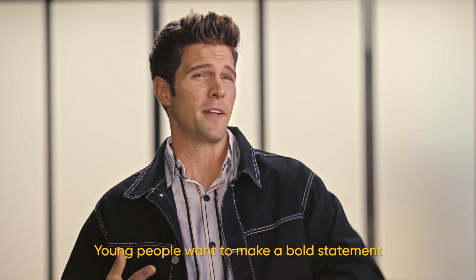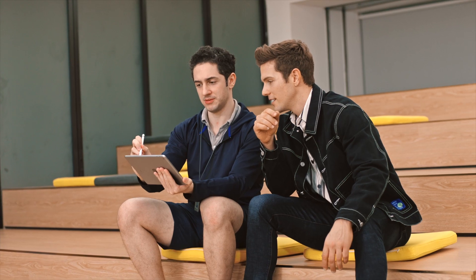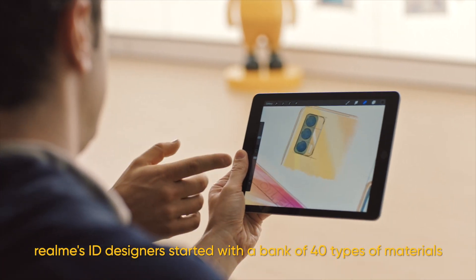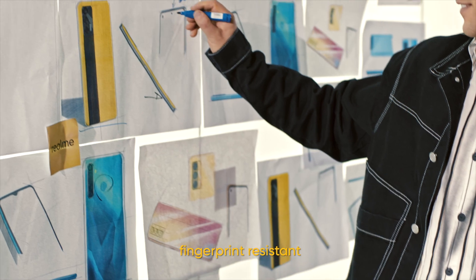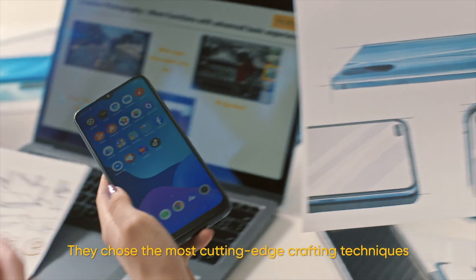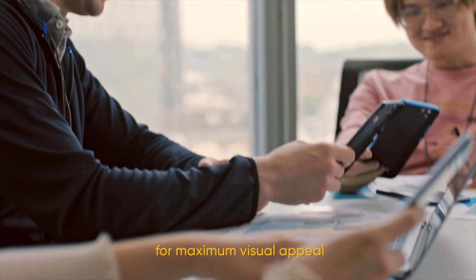Young people want to make a bold statement with their smartphones, and this can pose a challenge to quality when prototyping. For the C-Series, Realme's ID designers started with a bank of 40 types of materials and selected the ones that would be flame resistant, fingerprint resistant, and durable.